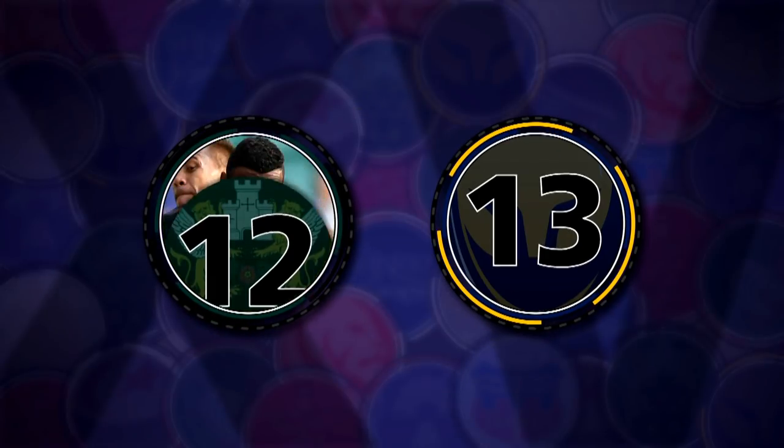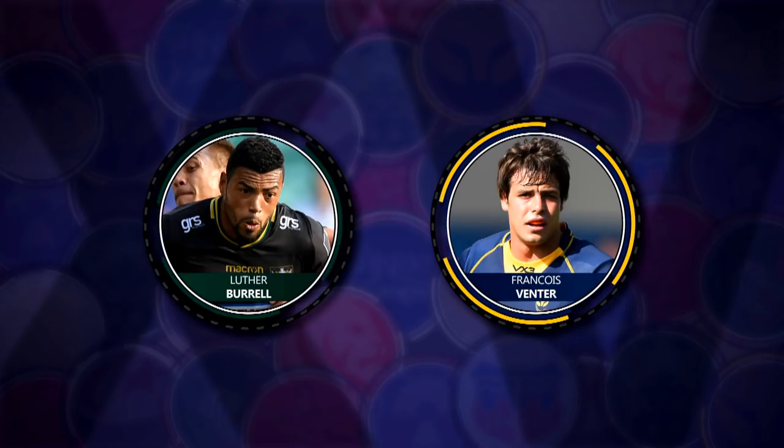In the midfield, Francois Avento and Luther Borel — not too much to say about them other than they're really good players and they played really well. How's that for a bit of analysis?